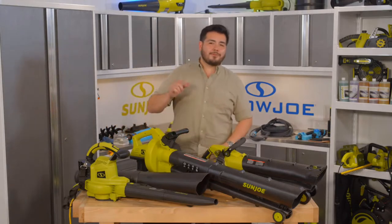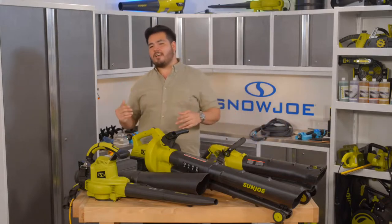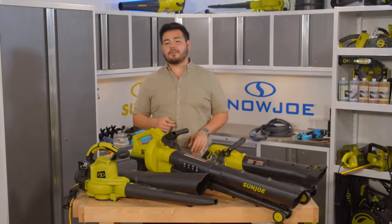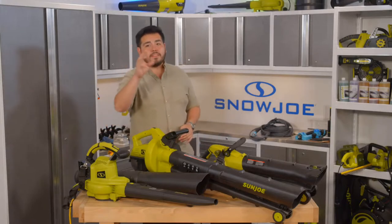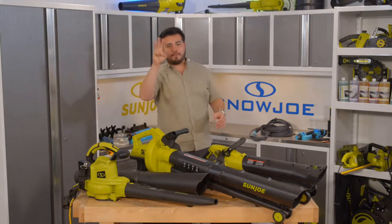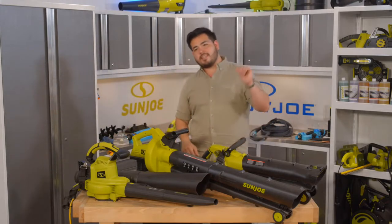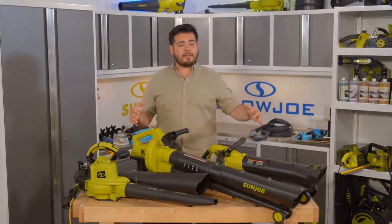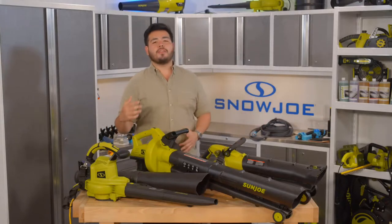There's going to be three main features you're going to hear about for all these blowers: miles per hour, CFM, and the total amount of power that these draw. For the blower vac mulchers, we'll also talk about the amount of shredding they can do. We're going to have different CFM ratings and different air speeds coming out of each one to tackle all the different jobs.